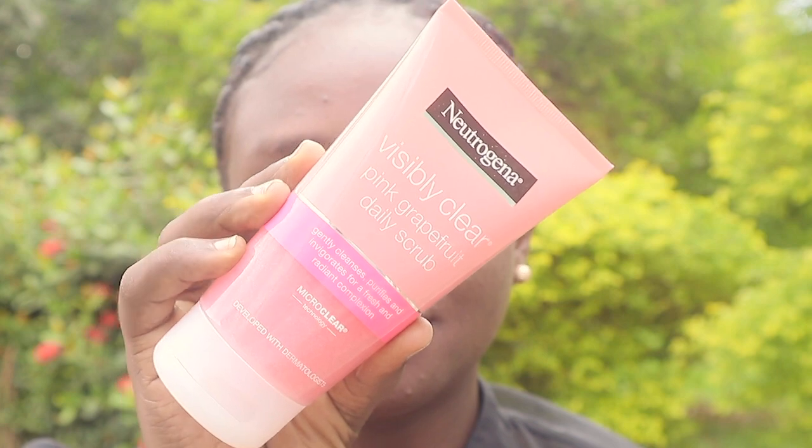First, I'll use Neutrogena Visibly Clear Pink Grapefruit Daily Scrub. It helps prevent imperfections without over-drying the skin, and it smells and feels so good — it smells so good!